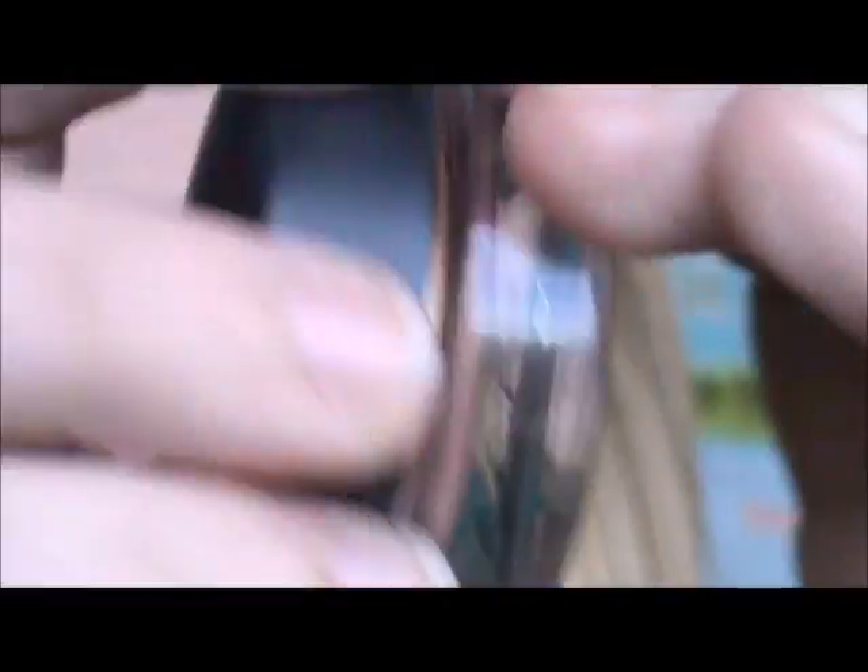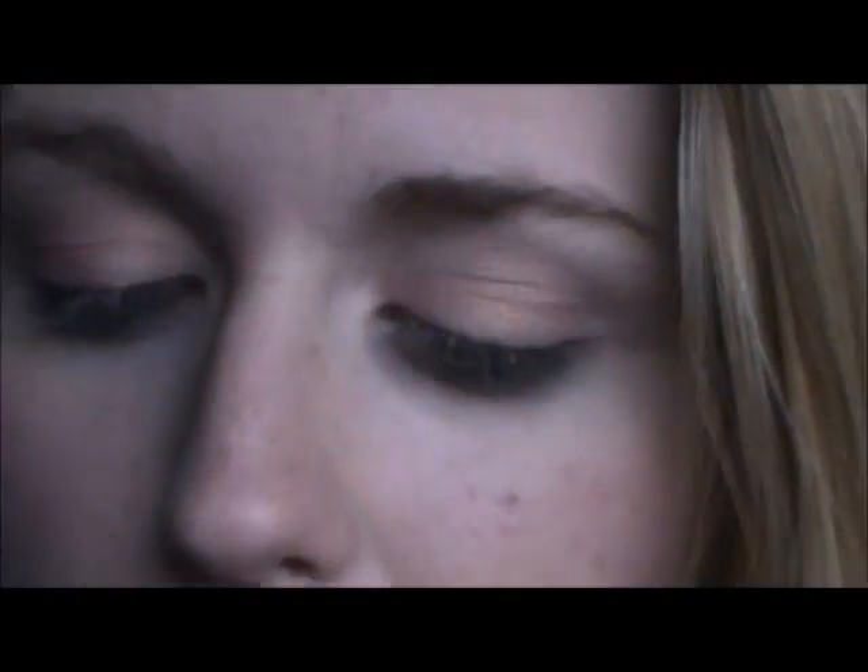First I'm going to put a base on my eyes. I'm using Rubenesque Paint Pot by MAC. Now I'm going in with a flat shader brush and Tweet Me Mega Man Lash Shadow by MAC. This is from the Peacocky Collection. You can just use any gold color.